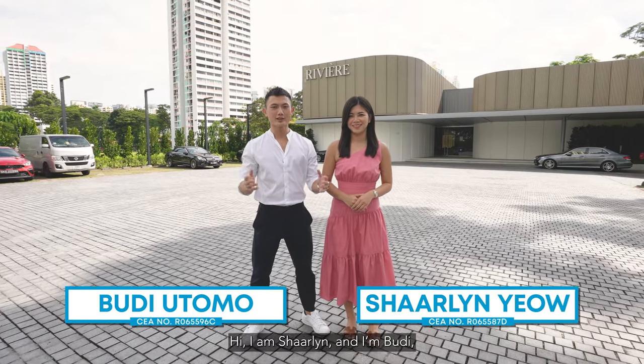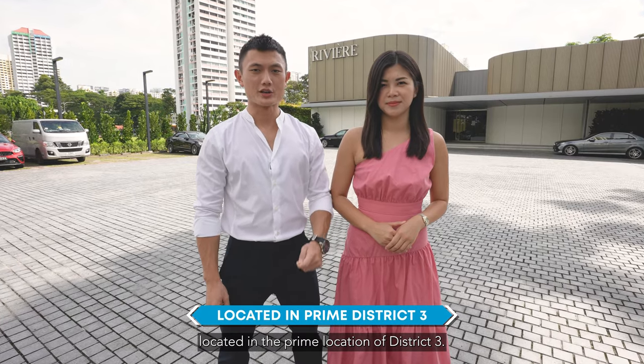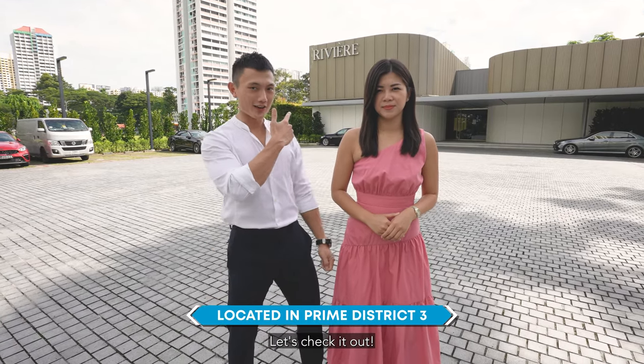Hi, I'm Charlene. Hi, I'm Budi. And today, we're going to check out this fantastic project here at the Rivier, located at the prime location of District 3. Let's check it out! Let's go!